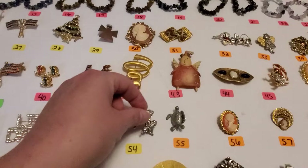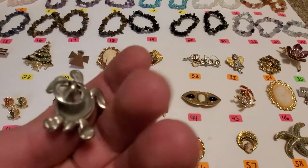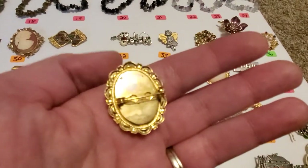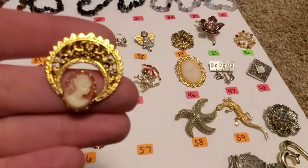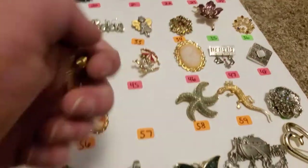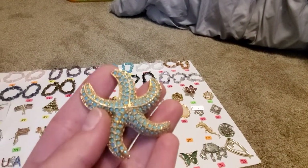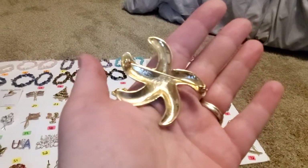Number 55, you get this little turtle, silver tone. It is unmarked as well. Number 56, you get a smaller cameo — you get a little bit of tarnishing right there. Number 57, you get this really little cameo with a gold tone over it. Number 58 is super pretty and actually quite heavy — it is a starfish with turquoise color little stones in there, gold tone. It is not marked.